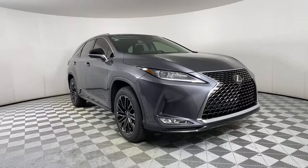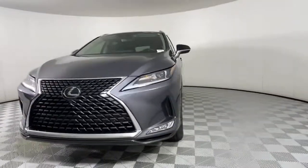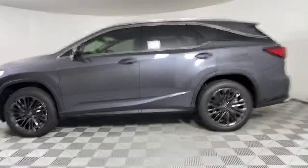Enjoy the view of this 2022 Lexus RX. Be a style leader in this captivating RX. Behind its bold looks lies a premium interior loaded with a suite of advanced safety and infotainment tech to help you make the most of each journey.